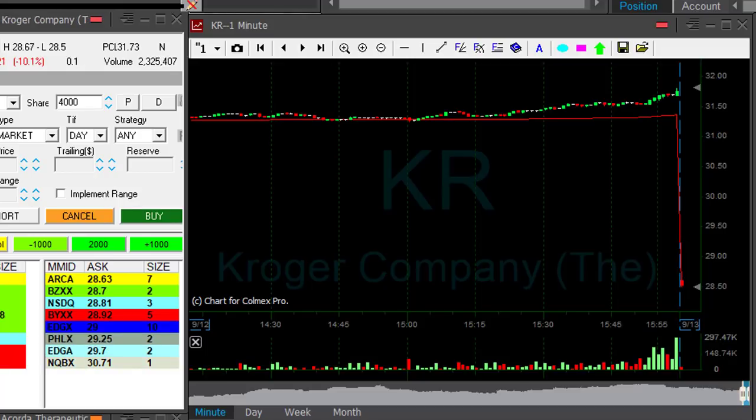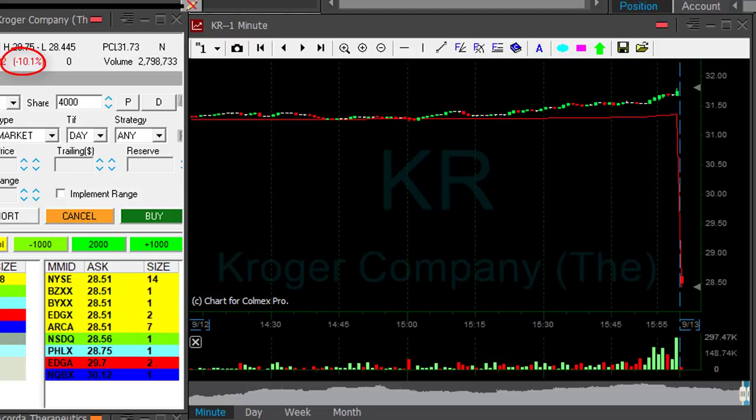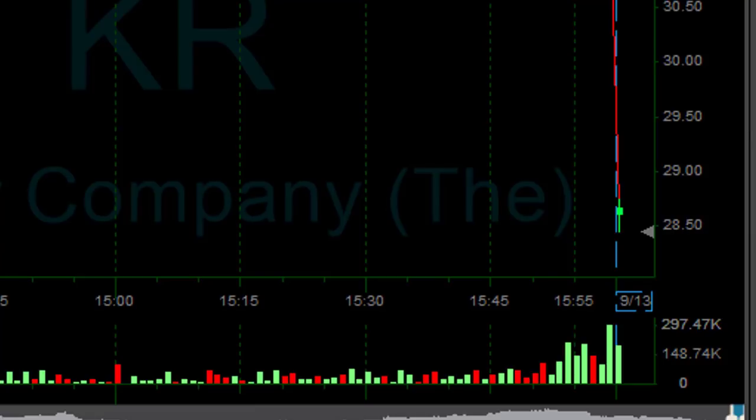Hi traders. I'm going to start today with KR because it's down 10% and that should be my main candidate. The first move is down, which is not very encouraging because I need to see it moving up and only then look for a reversal and possibly short it.